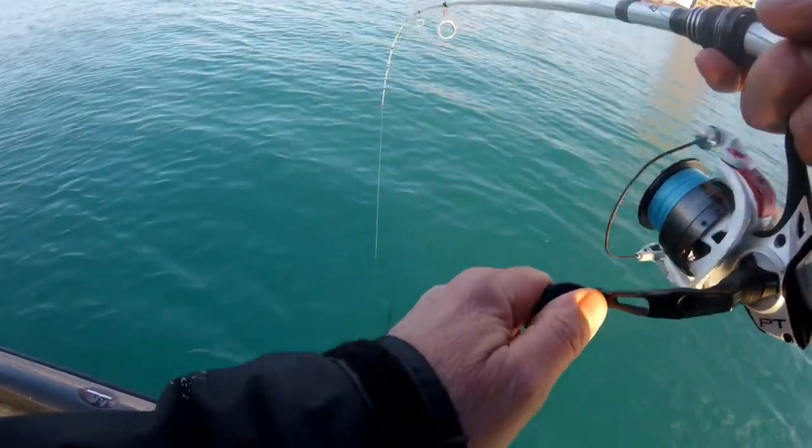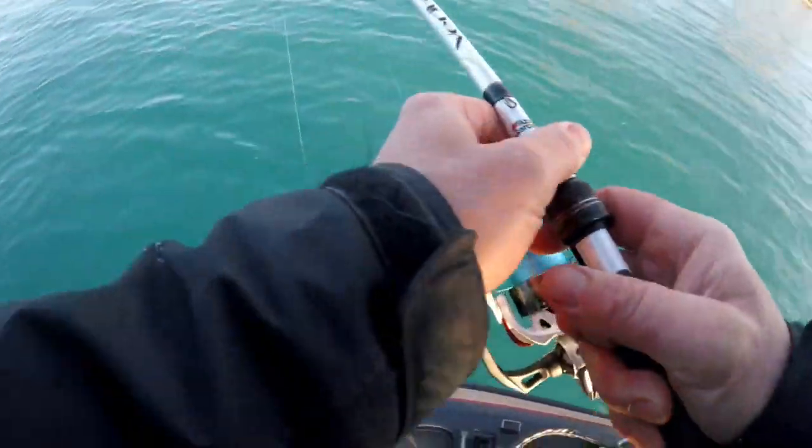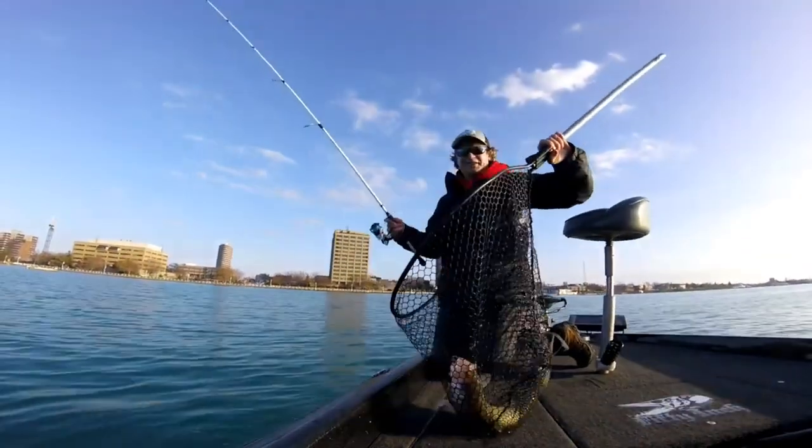That's a heavyweight. Oh, that's a super good one — wow, what a fish!